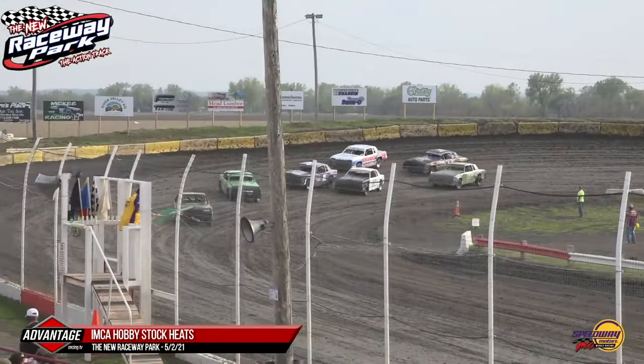For your Signmasters IMCA Wild Things Hobby Stocks — give them a wave and a shout. They're here to put on a show for you each and every week at the new Raceway Park. The ticket number in your program: 962-148, for a Raceway Park sweatshirt.